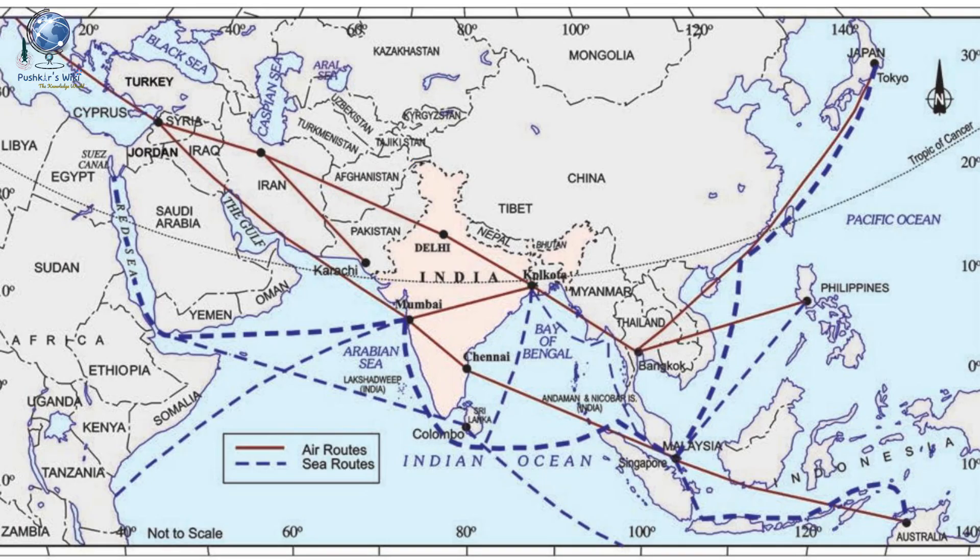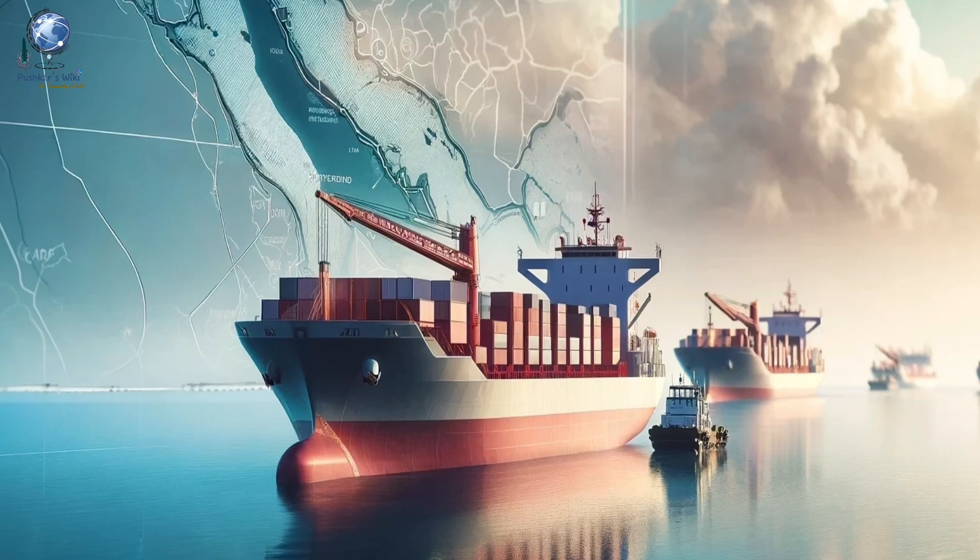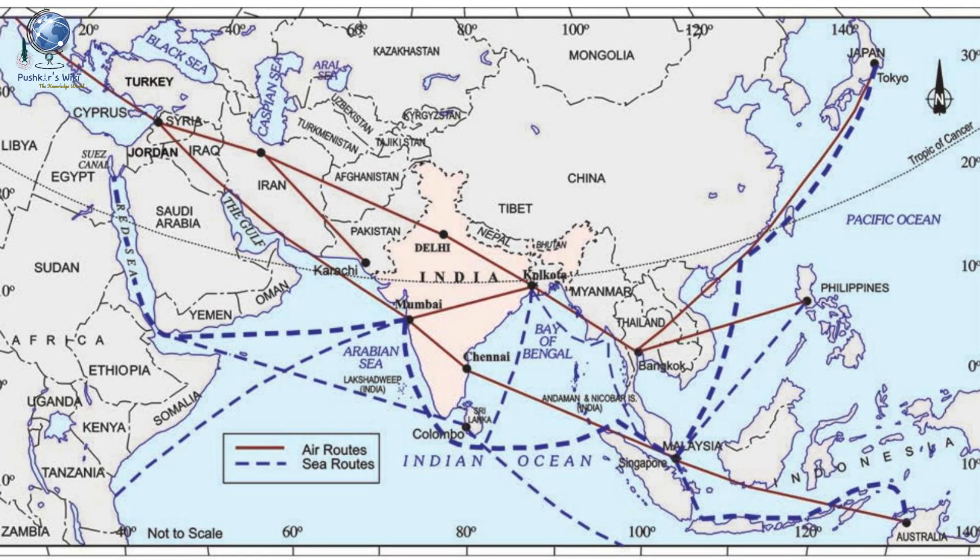Today, these same routes are critical for global trade, as a large portion of the world's bulk cargo and oil shipments pass through the Indian Ocean. India's central position allows it to be a crucial transit point.